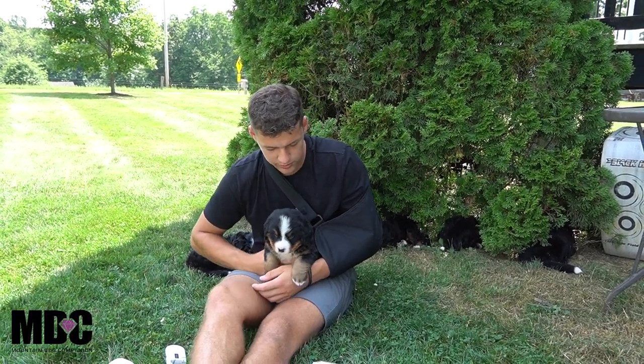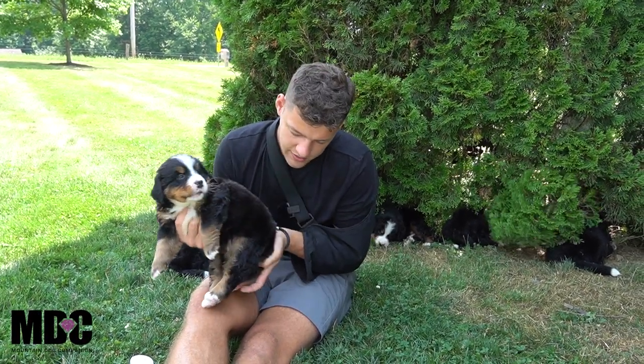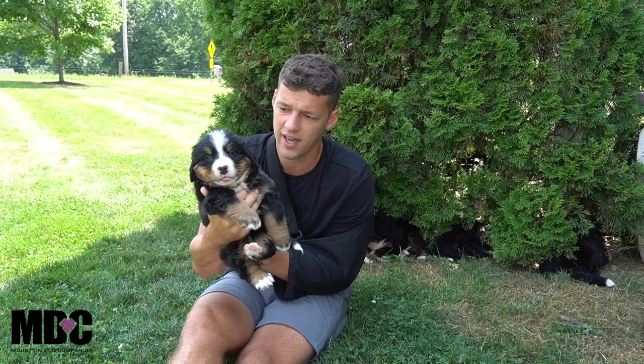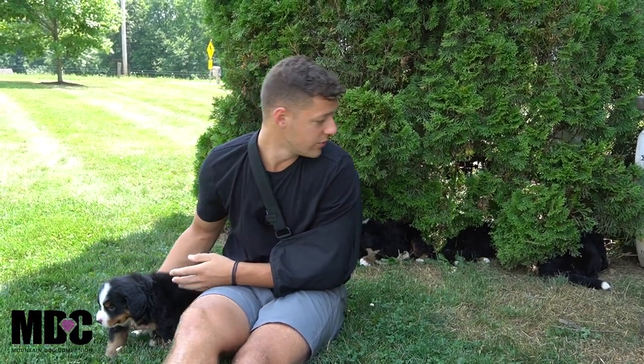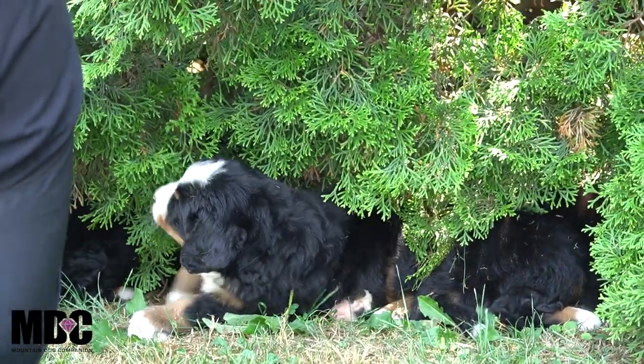Ruby's got a very nice look — nice white socks front and back, a nice little white tip tail too, beautiful blaze in between her eyes, and nice tan coming along. Very nice size, you got the nice round head from Paddington coming through there with these pups. Everyone just looks absolutely phenomenal.